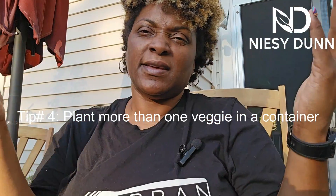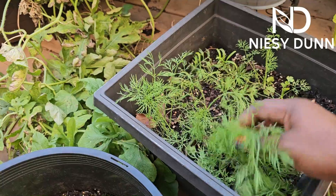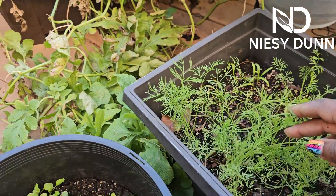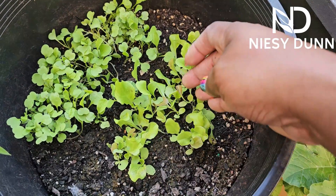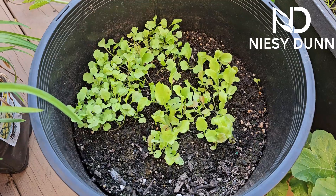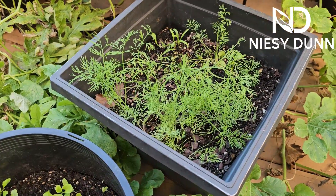My next tip: plant more than one thing in a container. If you're a container gardener like me, you know that space is at a premium. In this container I have dill, cilantro, and spinach growing. Over here I have arugula and lettuce — you can see some of the red leaf starting to color up. Plant more than one thing because space is at a premium. We're growing in containers because we're not able to grow in ground, so try to maximize as much space as possible.